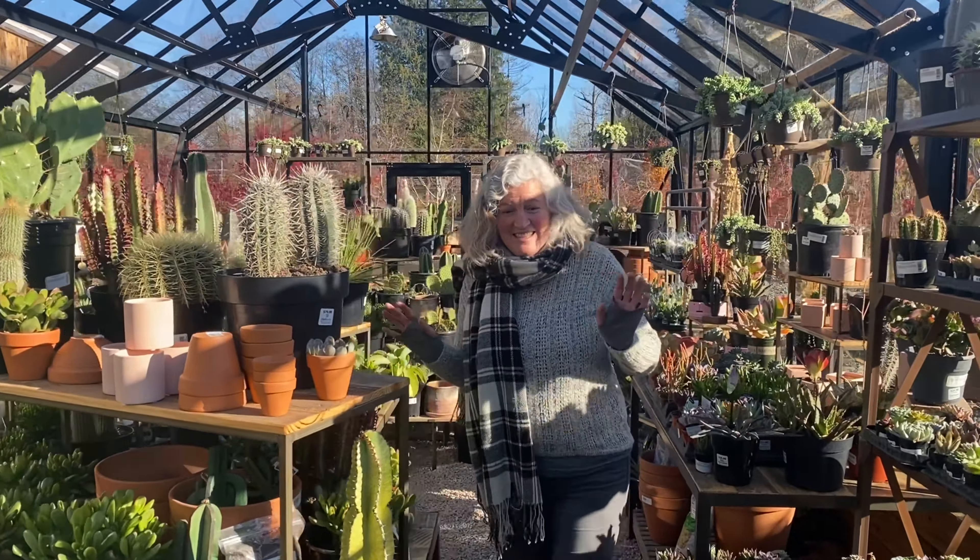This is our citrus house. Our citrus house is definitely still open. Everything is brought in — it's a little tight in here but we've got so many glorious varieties.